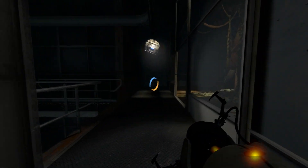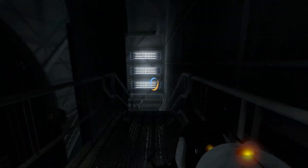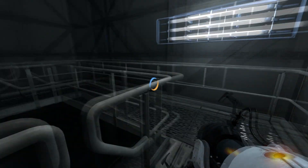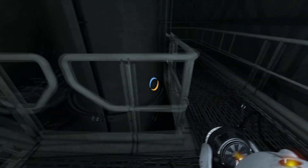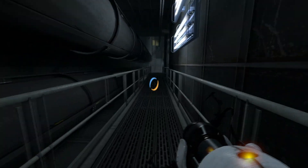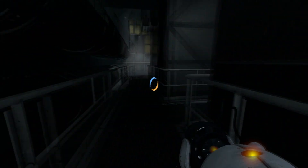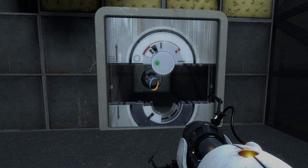I'm pretty sure we're going the right way, just to reassure you. I'm absolutely guaranteeing you 100% that it's this way. No, it's not this way. OK, let's try this way. We'll be right back.